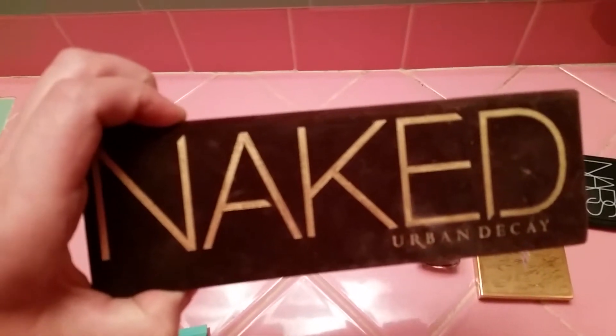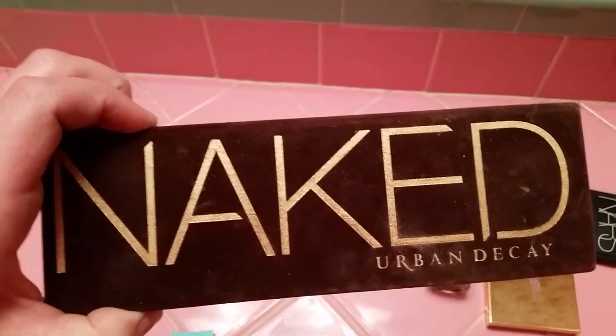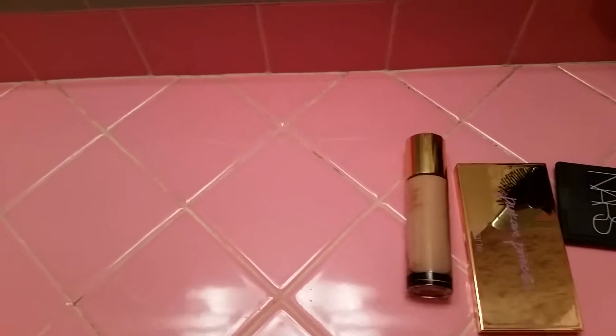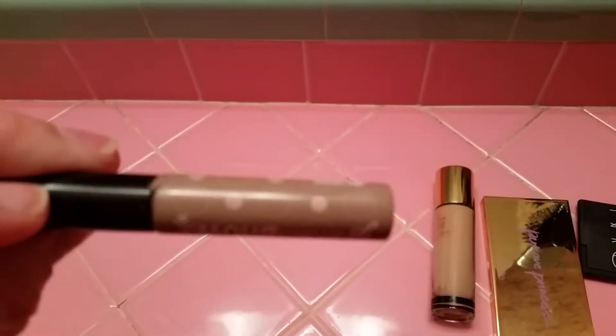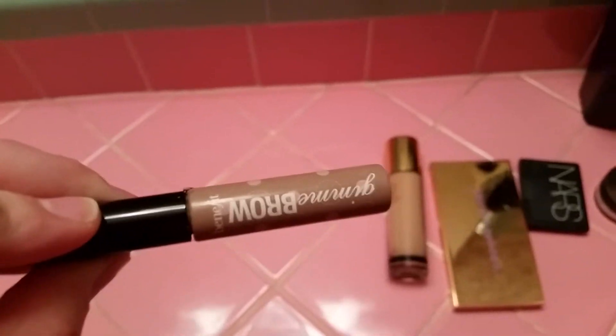Then I put on my eyeshadow. I don't use all the colors from one palette — I usually use one from one palette, one from another. You really can't go wrong with Urban Decay's Naked. I'm also really lazy with my eyebrows; I want them to look perfect but I usually just end up using Benefit's Gimme Brow because it's simple. Can't go wrong with that.